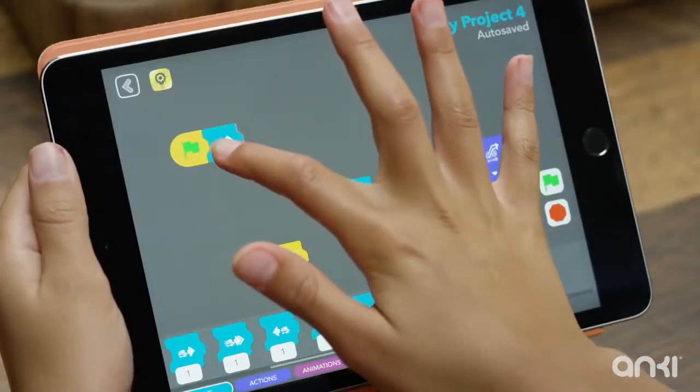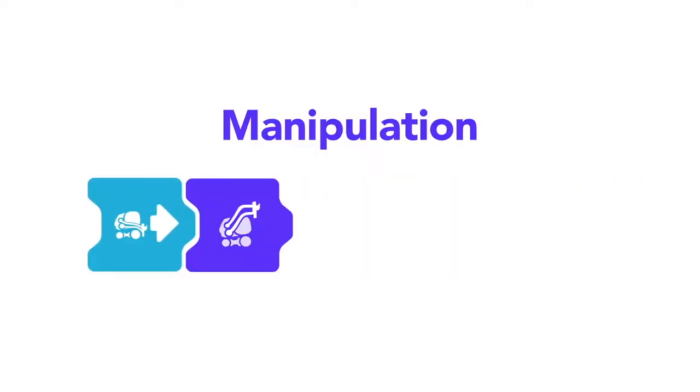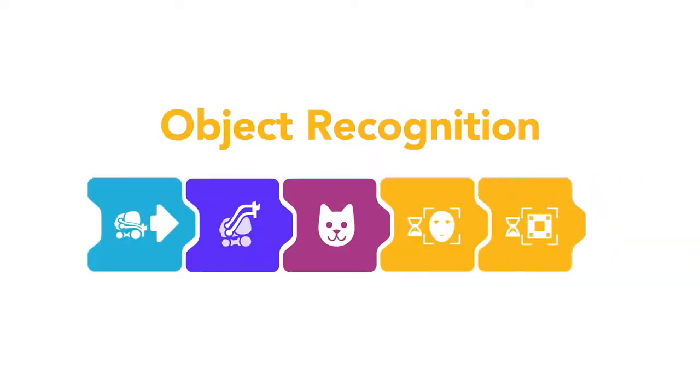With drag-and-drop simplicity, users can select from core robotics functions like motion, manipulation, animations, and facial and object recognition.